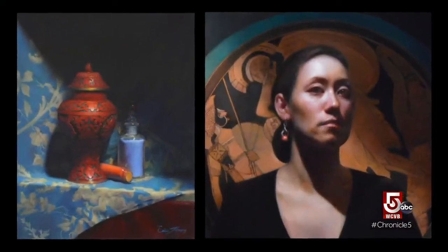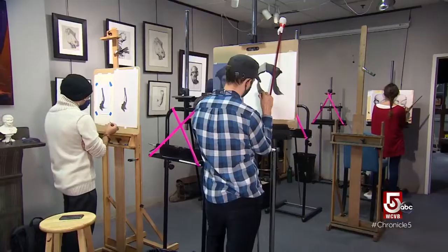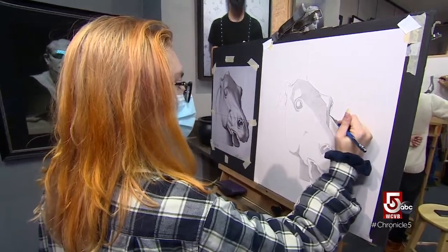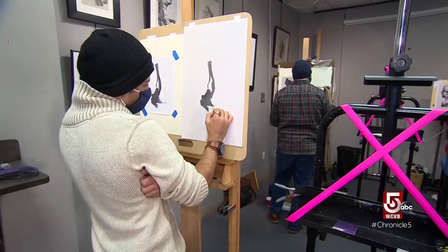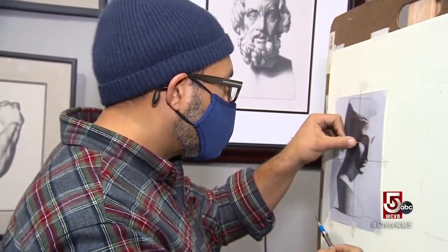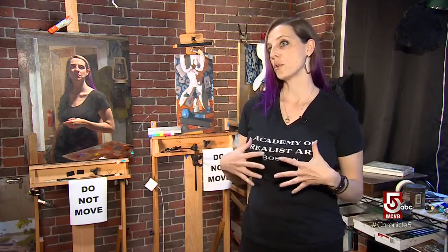Realist or representational art often attracts less attention in today's contemporary art-focused world. Representational art is simply art that has somewhat of a recognizable reality to it. Instructors at the Academy of Realist Art teach students the technical fundamentals of drawing and painting through observation. 'We are teaching you how to see. We cover things like value, shape, form, contrast — all the things that are important to visual information.'